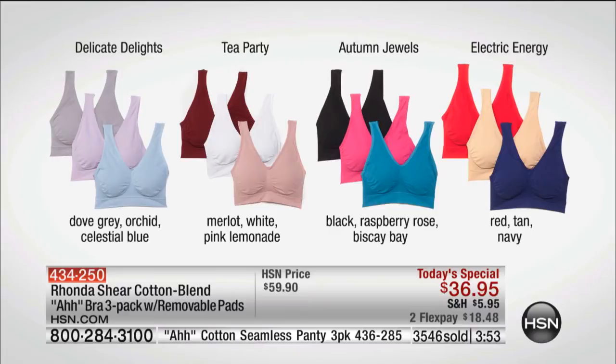Tea Party has that vivid white and that beautiful dusty pink — really pretty — and then that deep merlot, which I love. Autumn Jewels: more vibrant jewel tones with Biscay Bay, Raspberry Rose, and you get your black — a black abra is a necessity. And of course your pastels — Delicate Delights: Dove Gray, Celestial Blue, and Orchid. All the colors are beautiful.